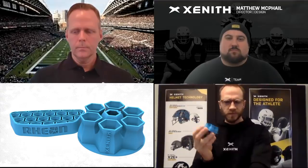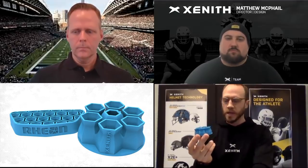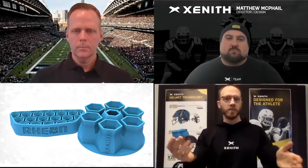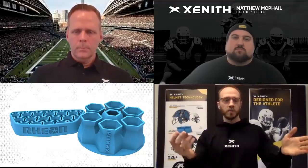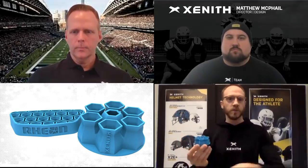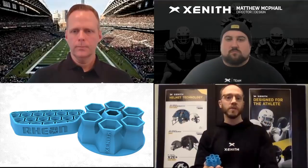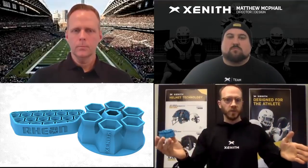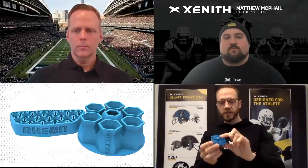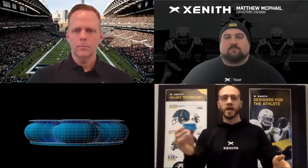On the material side, it is incredibly unique in the way it actually intelligently strengthens under impact. When you think about the spectrum of impacts that an athlete will see throughout a game, a season, and certainly a career, there are more frequent lower-level impacts — think of linemen on the line — all the way up to the less frequent but more severe impacts. Rheon maintains optimal behavior to mitigate energy at both low-level and high-level impacts.